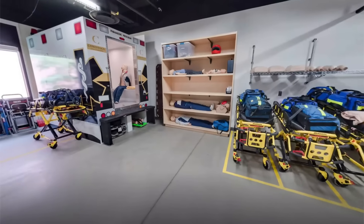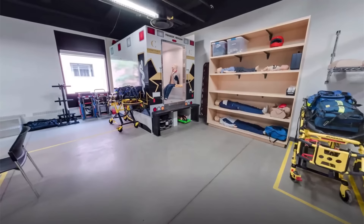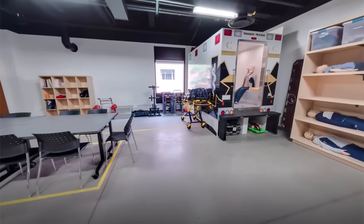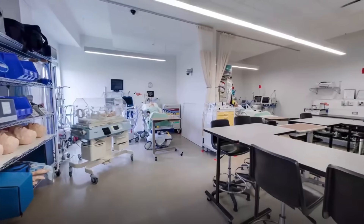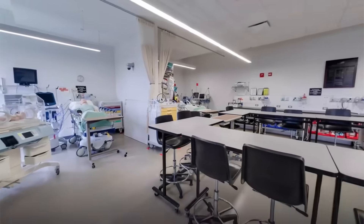The combination of the equipment and the ambulance setting play an integral role in developing and training students to be fully trained and ready to work as a paramedic. Another interesting lab that you'll find at the Doon campus is the Respiratory Therapy Lab.